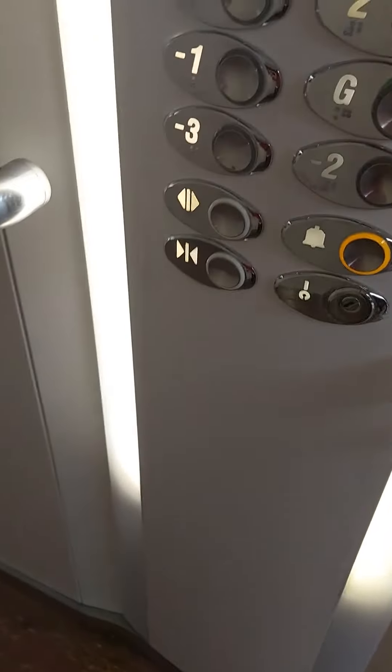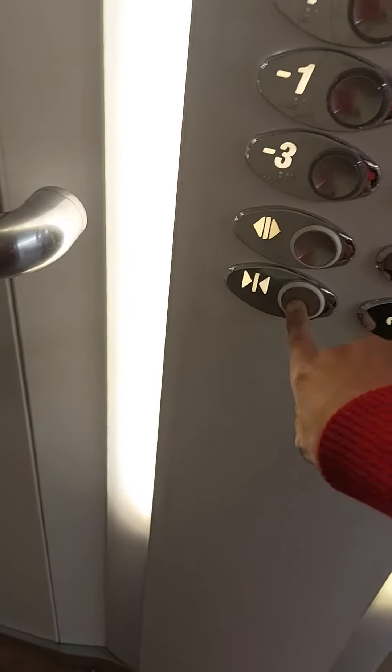This is the elevator. That's going up. You can see the Otis logo.